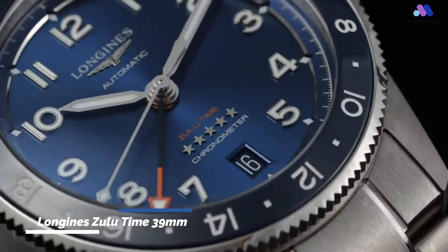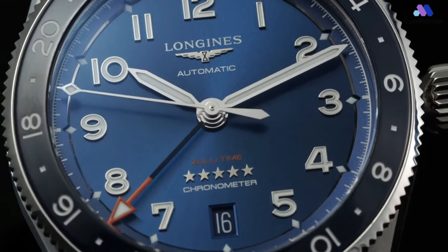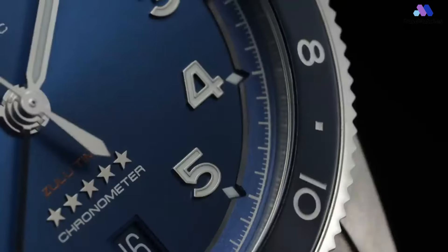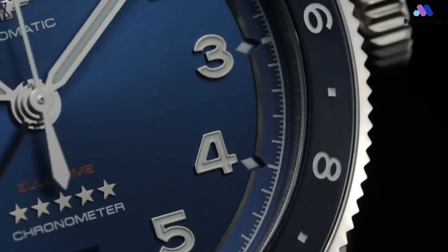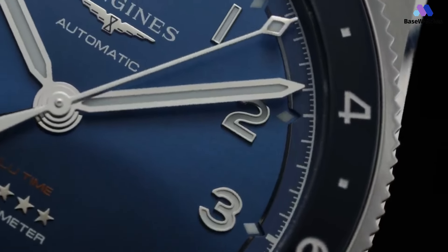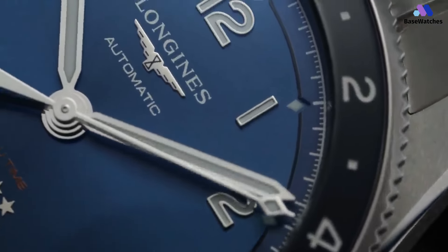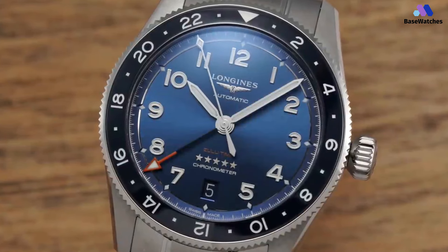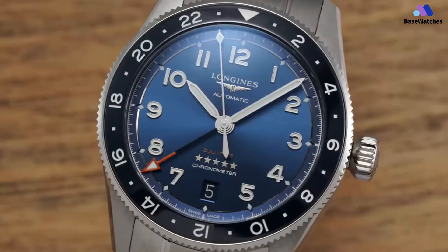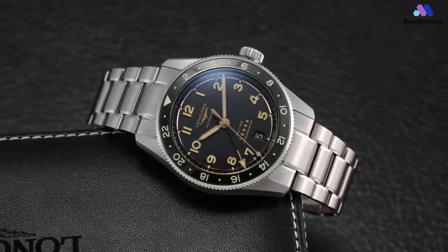Announced this last June, the 39mm Longines Spirit Zulu Time joins a growing Spirit collection that blends everyday pilots' sports watch appeal with new vintage styling cues pulled from a long and remarkable past. The Spirit line comes in several formats, including a flyback chronograph, a field watch, and even a 42mm version of the Spirit Zulu Time. Offered in six variations, the new 39mm Spirit Zulu Time is, unsurprisingly, a smaller take on what Longines established with the original 42mm model. In this new format, the steel case is 39mm wide, 13.2mm thick, and 46.7mm lug-to-lug.